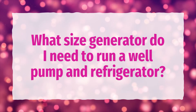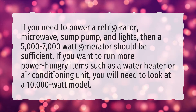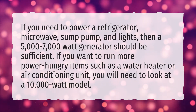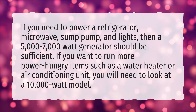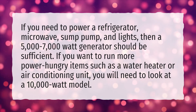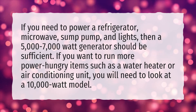What size generator do I need to run a well pump and refrigerator? If you need to power a refrigerator, microwave, sump pump, and lights, then a 5,000 to 7,000-watt generator should be sufficient. If you want to run more power-hungry items such as a water heater or air conditioning unit, you will need to look at a 10,000-watt model.